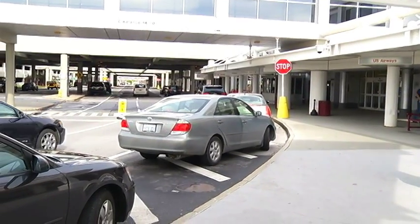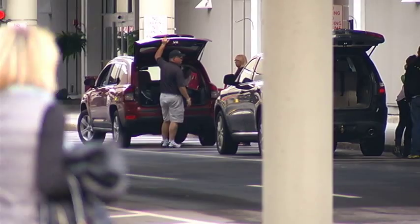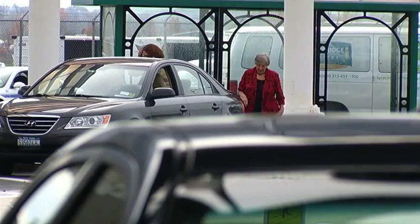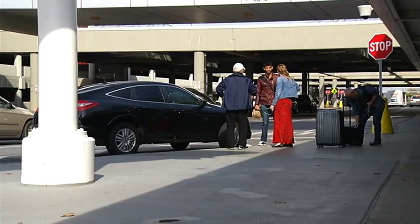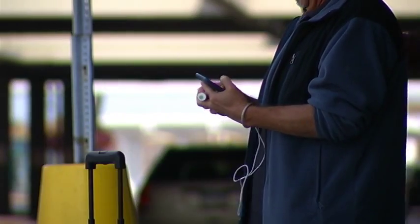Right now, cars are often double or even triple parked right in front of the terminals at the Syracuse airport. Andy Germain regularly arrives to pick up his wife. He's looking forward to a new airport parking lot where people picking up can wait for a cell phone call and then pull up to the terminal.